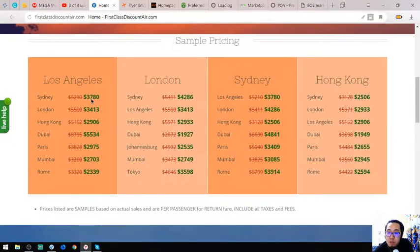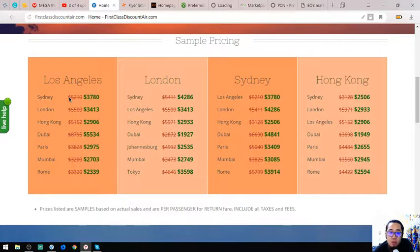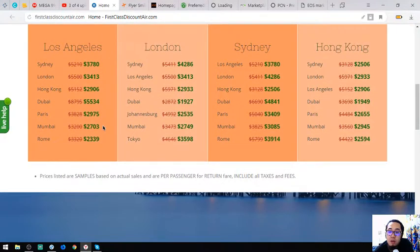Here are the prices. As you can see, the prices are cheaper compared to their original prices. For example, instead of $5,210, you are going to pay $3,780.